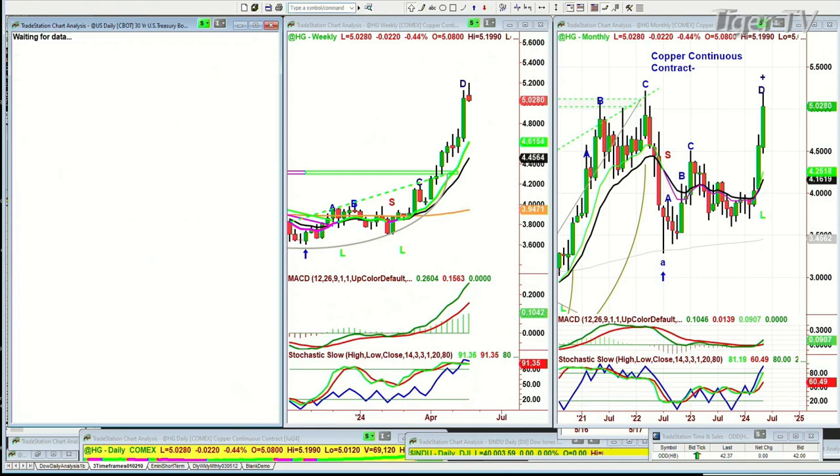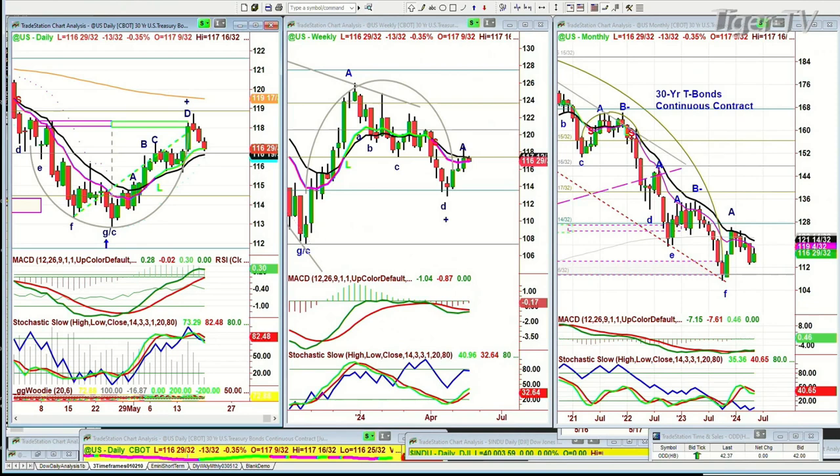And we're looking at bonds — keep your eye on bonds, because I think that's the tell. Bonds are down almost half a point. That means yields could be going up.